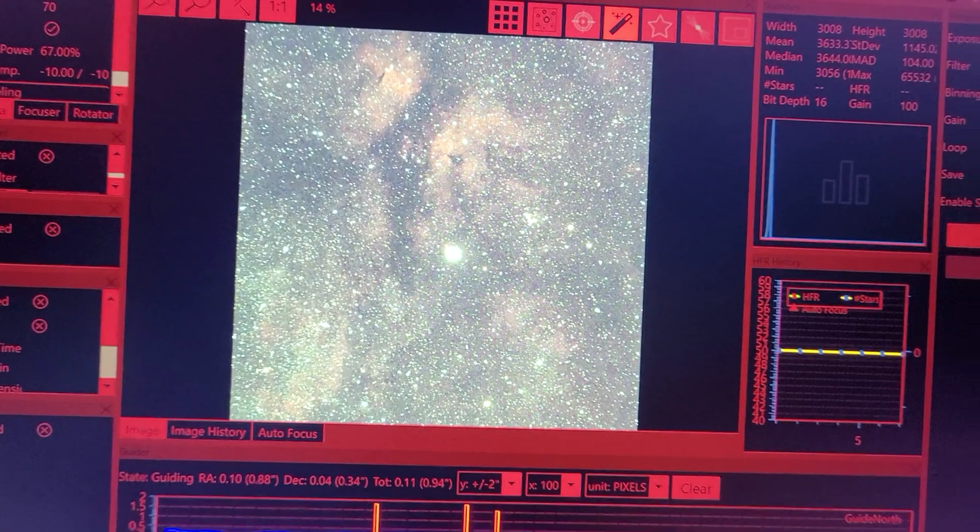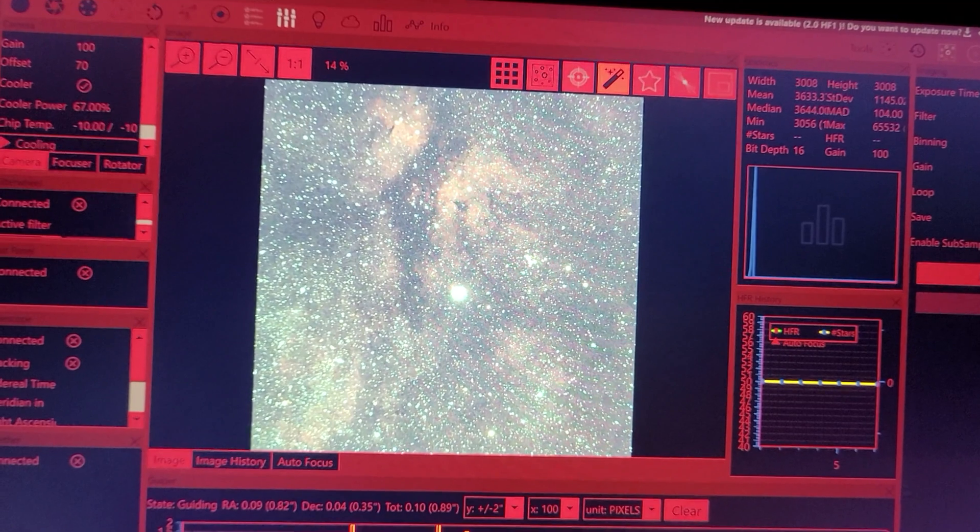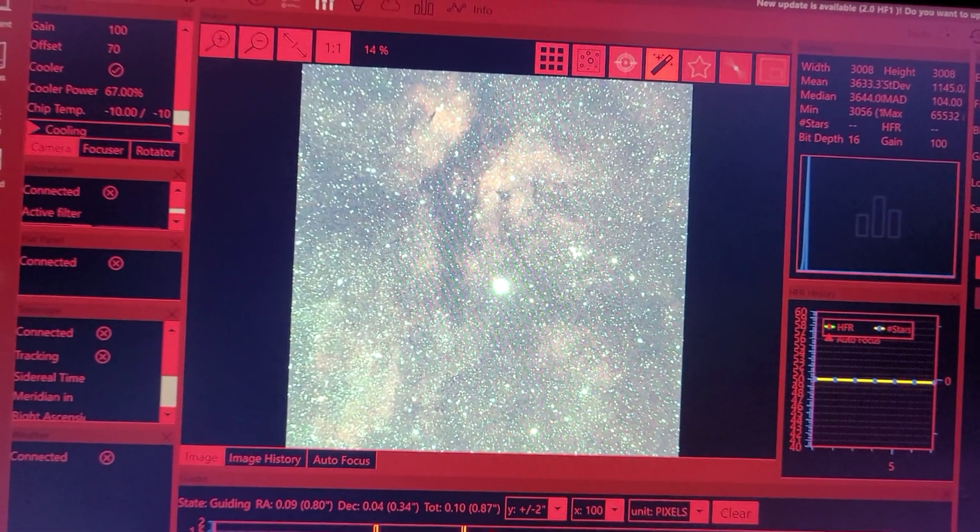I think this will make a pretty cool image. We've got really good skies tonight, nice and clear. I think it's going to be clear tomorrow night as well, so hopefully I can double up my data and shoot this for two nights.